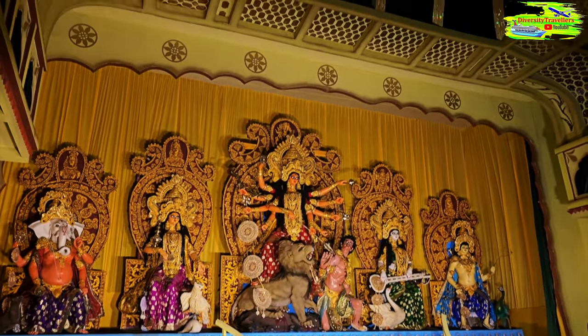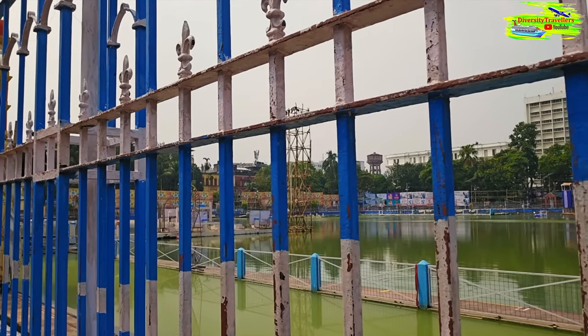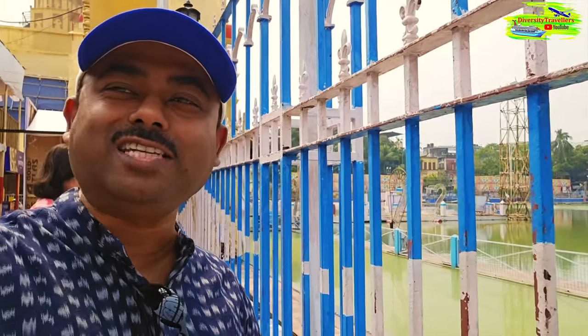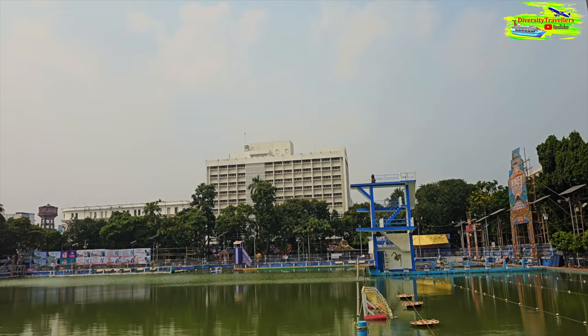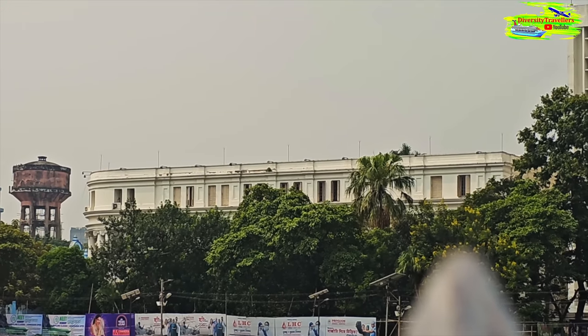The decoration of College Square Puja is completely different from what we've seen so far - it's just amazing. There is a big pond here and all the universities and colleges are situated around it. The lighting across this area around the pond is extraordinary, but you have to come at night to see it. On the left hand side is the Darbhanga building of Calcutta University - a very old building.